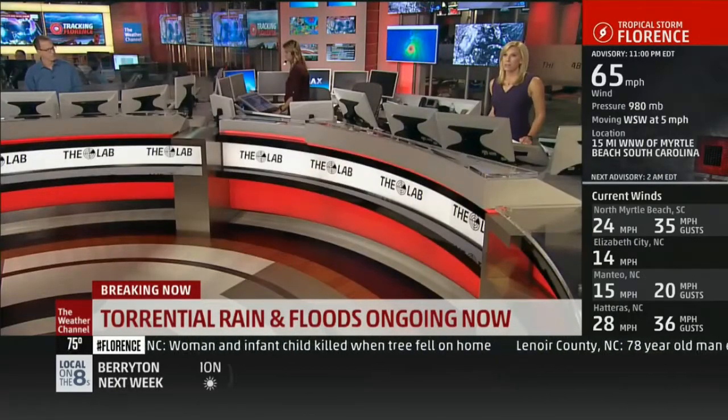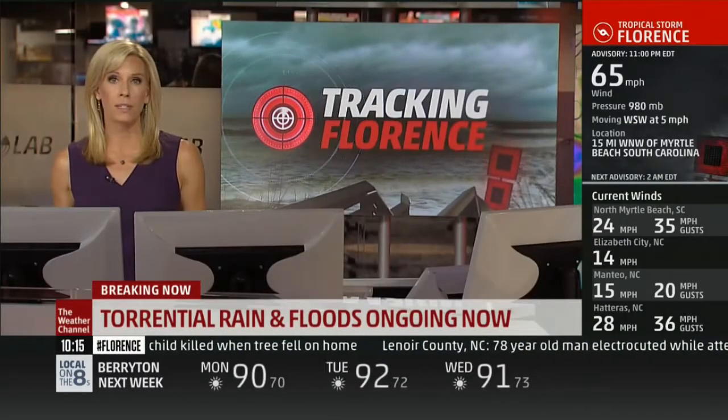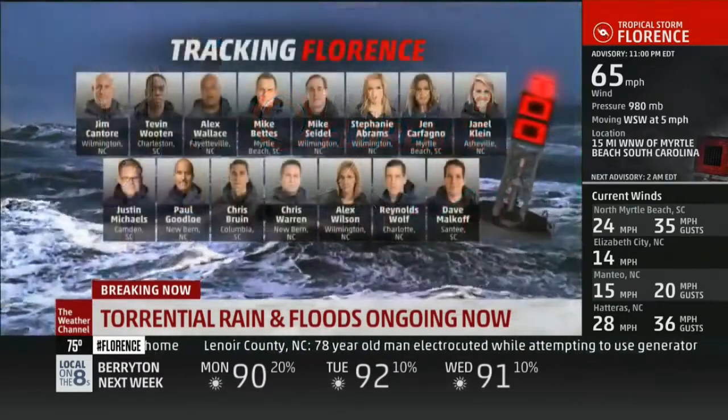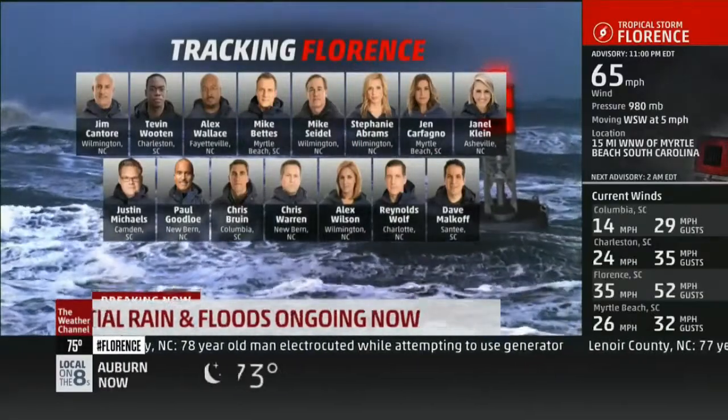All right, Carl. We'll stay with the Weather Channel for continuing coverage as Tropical Storm Florence continues to pound the Carolina coast. We have a team of meteorologists spread out up and down the East Coast, covering every angle of this storm.